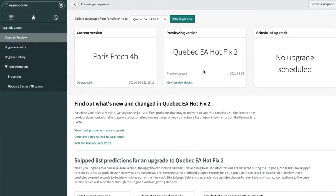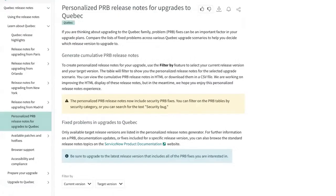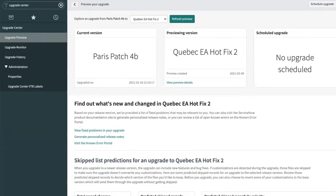We're moving to another instance — a cloned version that's already been upgraded. This is Andrew's instance, a clone of our dev program stack. This is our upgrade summary report. Looking at the Upgrade Center and the Upgrade Monitor, this is what you see after your upgrade is completed. We did this upgrade about a month and a half ago.